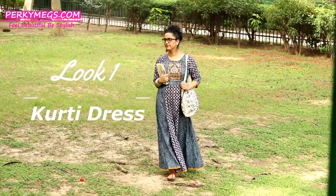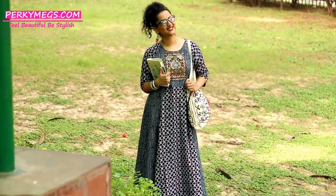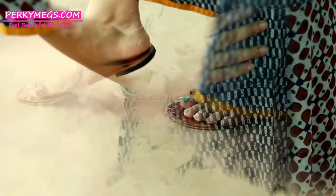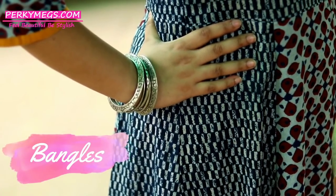Look number one is this long kurti dress which is extremely comfortable and perfect for college. Pair it with kolhapuris like these and style it with some bangles, which go really well with long cotton kurti dresses.